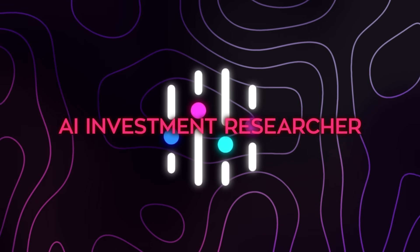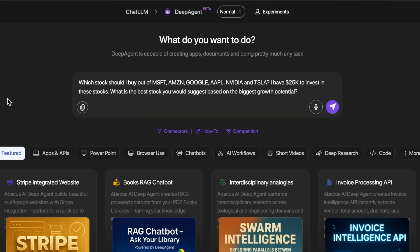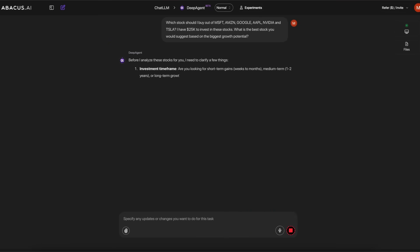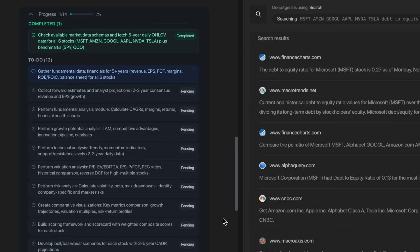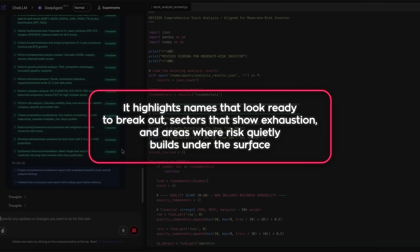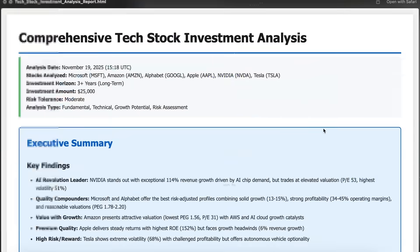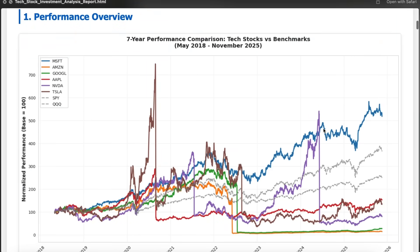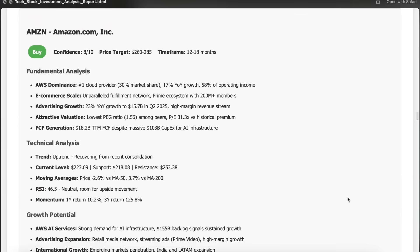The AI investment researcher takes this further into the near future. It monitors signals across price, volume, macro data, and sentiment, then builds scenarios for the next session or the next few days. It highlights names that look ready to break out, sectors that show exhaustion, and areas where risk quietly builds under the surface. The goal stays clear: reduce reactive behavior and move you into a position where decisions happen ahead of major shifts, not after them.